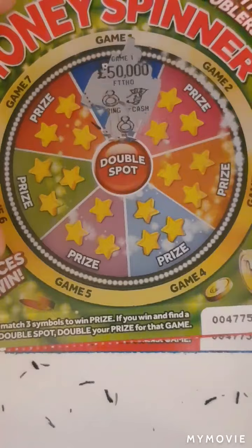Down to the last two cards, guys. I really really hope we can find a win. So we have a ring, cash and a ring — that would have been four! Wow, look at that.